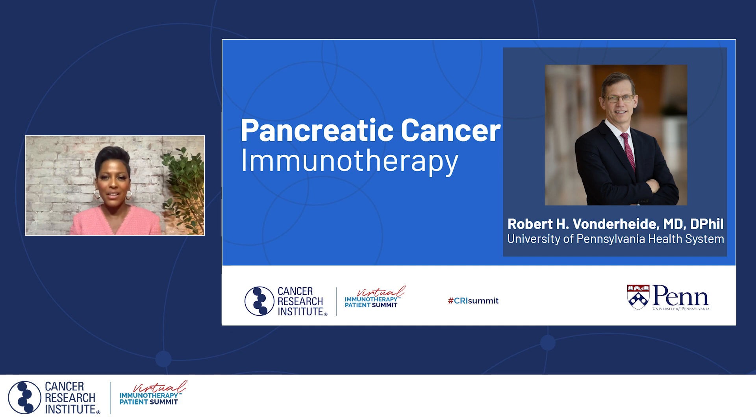Dr. Vonderheide, thank you for being with us today. Thanks, Tamron, and hi everybody. Thanks for joining, and thanks to the CRI for this opportunity to discuss immunotherapeutic strategies for patients with pancreatic cancer. As you have been learning from some of the other sessions in this summit about some of the basics and new immunotherapy approaches, I'm going to show and talk about how these are relevant to patients with pancreatic cancer.